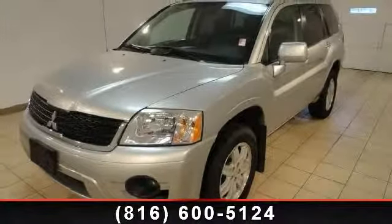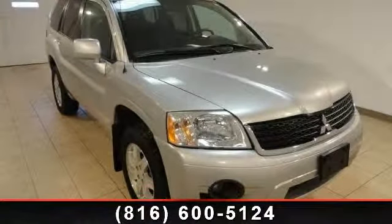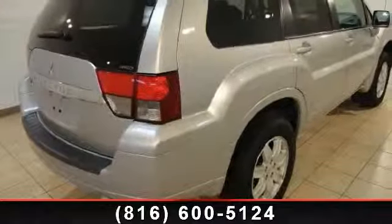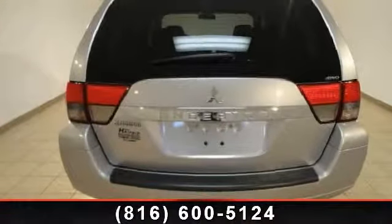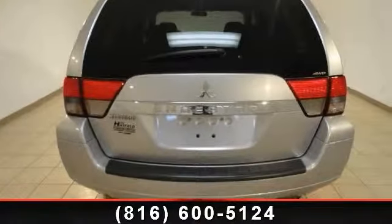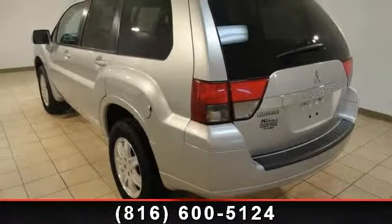This vehicle's top features include radio, Rockford acoustic design sound system, leather seat trim, dual front side impact airbags, front bucket seats, rear window wiper, rear seat center armrest, passenger vanity mirror, remote keyless entry, and front anti-roll bar. This car won't be available much longer.